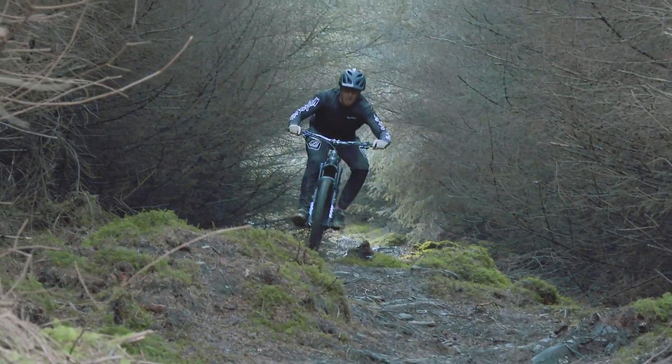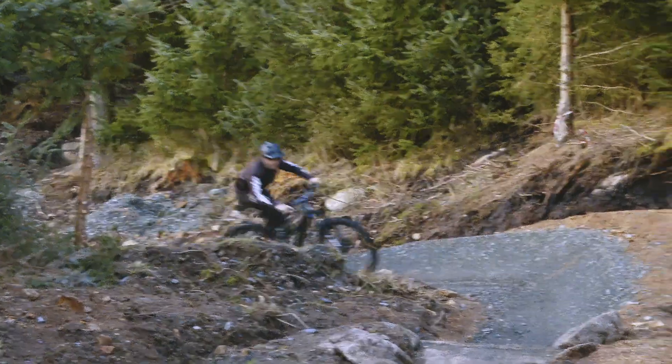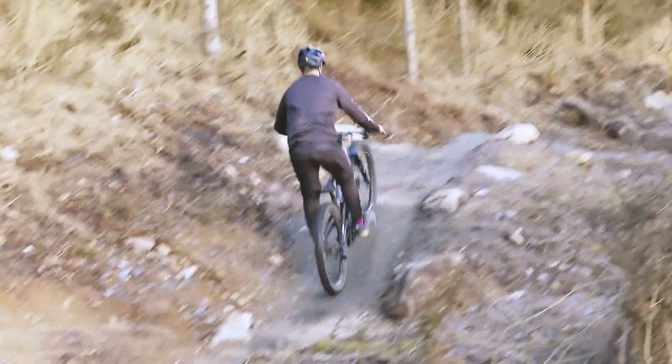Considering the amount of rain we've had since January, conditions have been honestly pretty decent — I would have expected a lot worse. Even on incredibly steep tracks, it's just shown how capable the bike is.